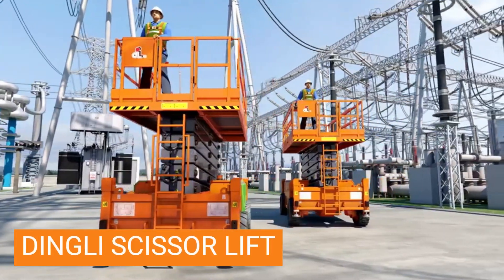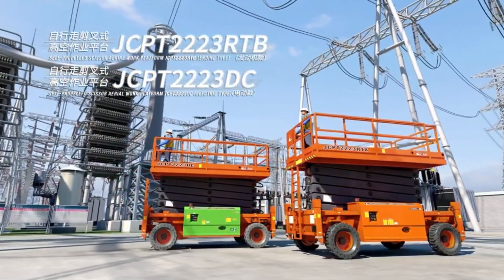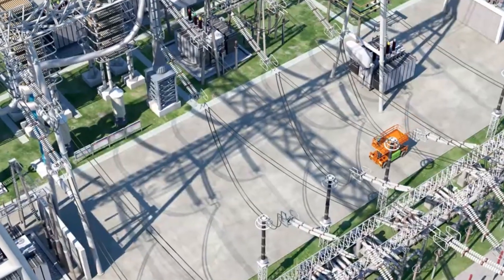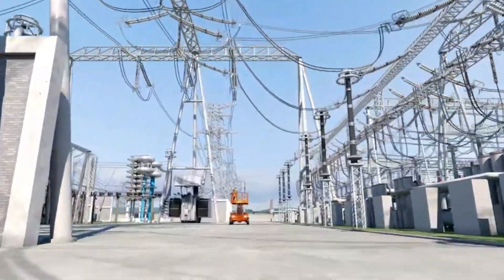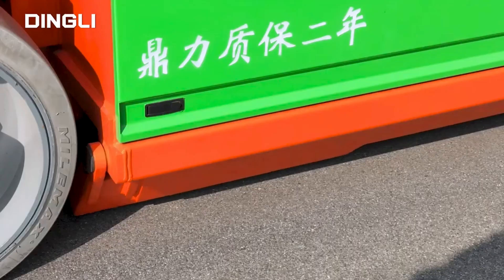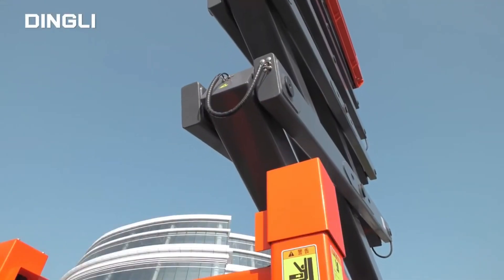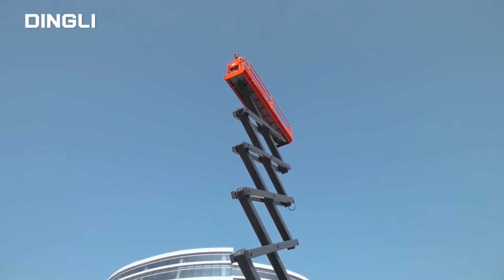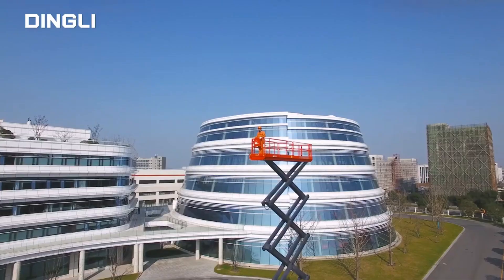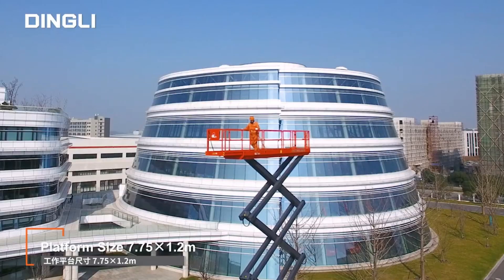Dingley Scissor Lifts are a diverse and versatile category of aerial work platforms known for their reliability and functionality. They boast impressive working heights reaching over 22 meters, often paired with substantial platform capacity for carrying workers and equipment. These lifts come in both electric and diesel-powered models, catering to both environmental consciousness and heavy-duty needs. Dingley Scissor Lifts excel in confined spaces due to their compact design and zero-tail swing capabilities, making them ideal for indoor maintenance, construction projects, and warehouse tasks.